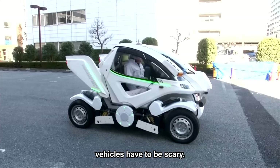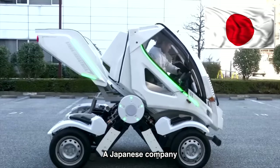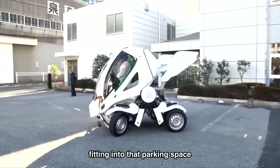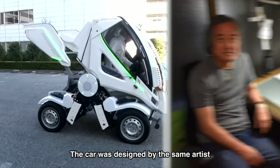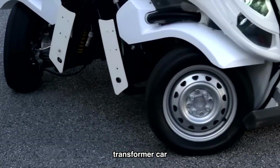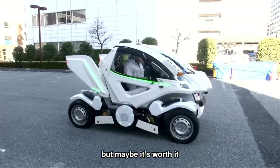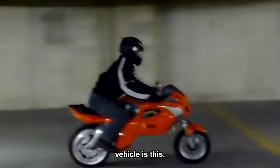However, not all transforming vehicles have to be scary. Take the Earth-1 — a foldable car made by a Japanese company. You'll never have to worry about fitting into a parking space ever again. The car was designed by the same artist who made the Gundam anime series. This folding transformer car will set you back $70,000, but maybe it's worth it if you live in a city without many parking spaces.